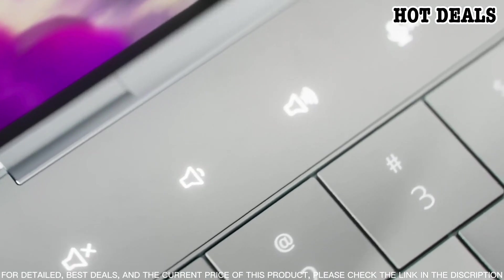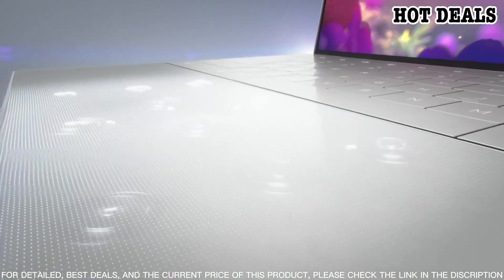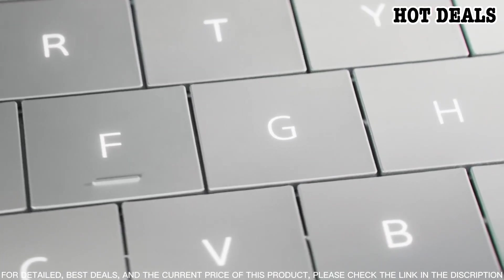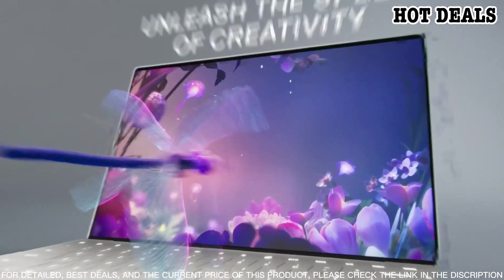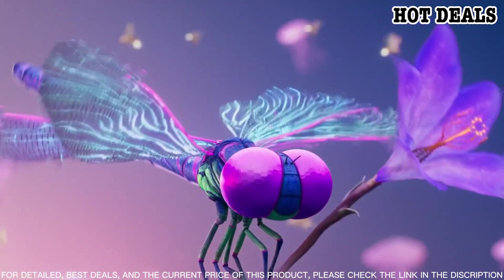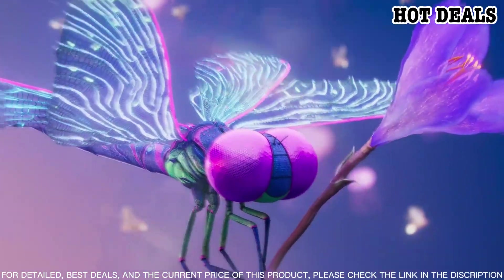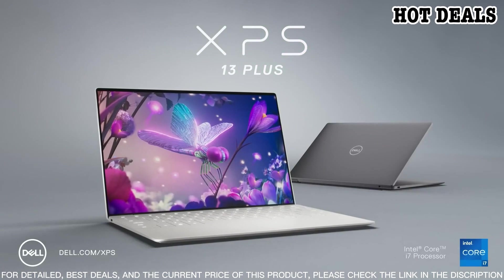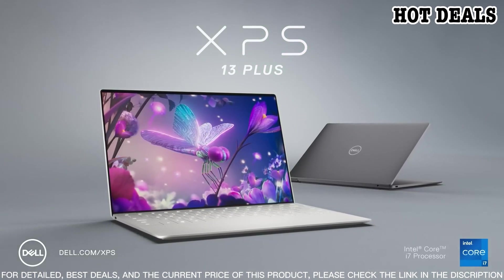The XPS 13 also has some of the most advanced security features on the market, including a fingerprint reader and Windows Hello facial recognition so you can quickly and securely access your laptop. Finally, the XPS 13 is designed to be durable with an aluminum and carbon fiber construction, so you can take your laptop with you wherever you go without worrying about it getting damaged.